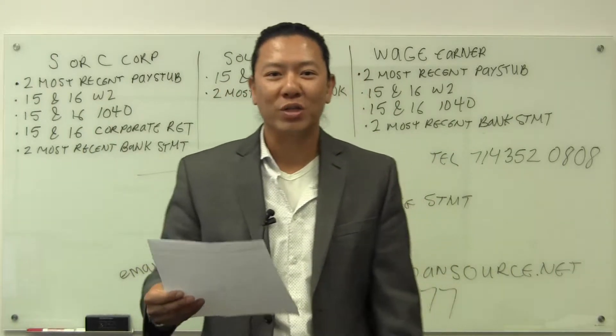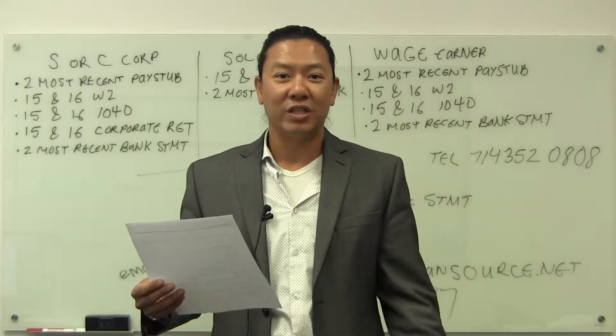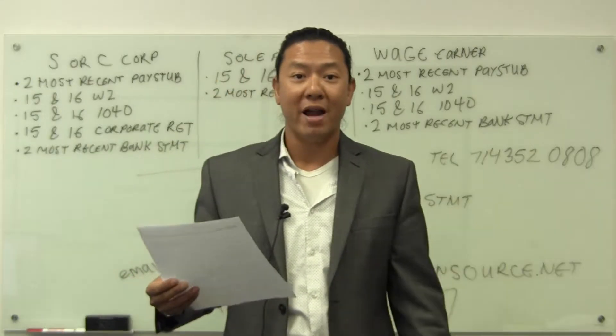Hi, this is Hugh Wang with The Home Loan Source. So you're thinking about purchasing or refinancing your home. The first step would be to gather some documents, and today we're going to go over the documents to go ahead and prepare and send over.